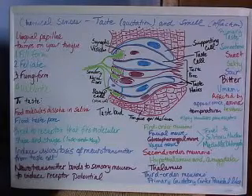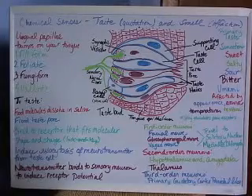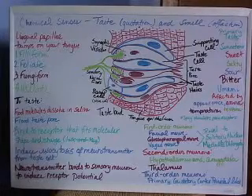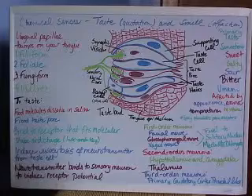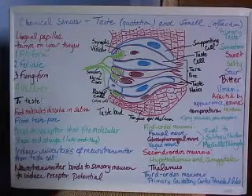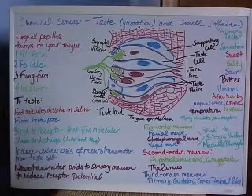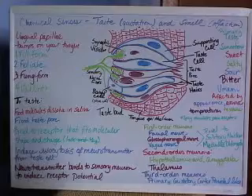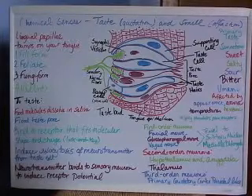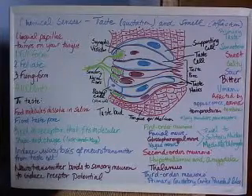All the first order neurons — facial, glossopharyngeal, and vagus — will travel to the solitary nucleus of the medulla oblongata. The second order neuron starts in the solitary nucleus of the medulla oblongata, and two pathways are sent: one goes to both the hypothalamus and the amygdala, and the other goes to the thalamus. The hypothalamus and amygdala are responsible for adjusting salivation and inducing gagging or vomiting. From the thalamus, a third order neuron is sent to the primary gustatory cortex within the parietal lobe.